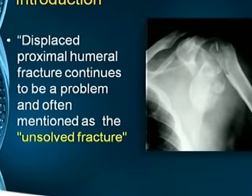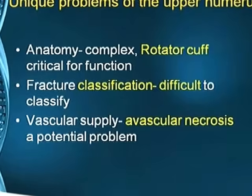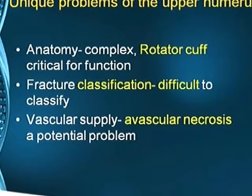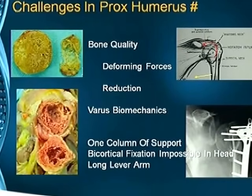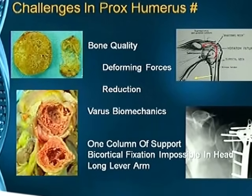Displaced proximal humerus fractures are still considered the unsolved fracture in the upper limb, because of the unique problems of the upper humerus. The rotator cuff is critical for function, classification is difficult, and avascular necrosis is a potential problem. Challenges include bone quality — most are in osteoporotic bone — and deforming forces: the supraspinatus pulls the greater tuberosity upwards and backwards, the pectoralis major pulls the shaft medially, making reduction difficult, and the fracture tends to go into varus.